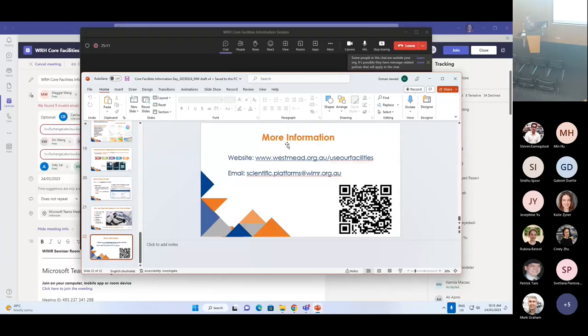All right, so now I'd like to introduce Josh Studdart, who is the Manager of Scientific Core Facilities at CMRI, Children's Medical Research Institute, just next door to us here. Josh, come on up.